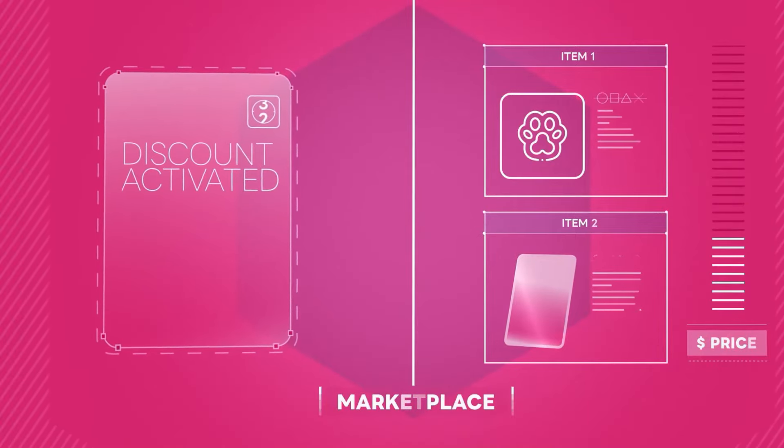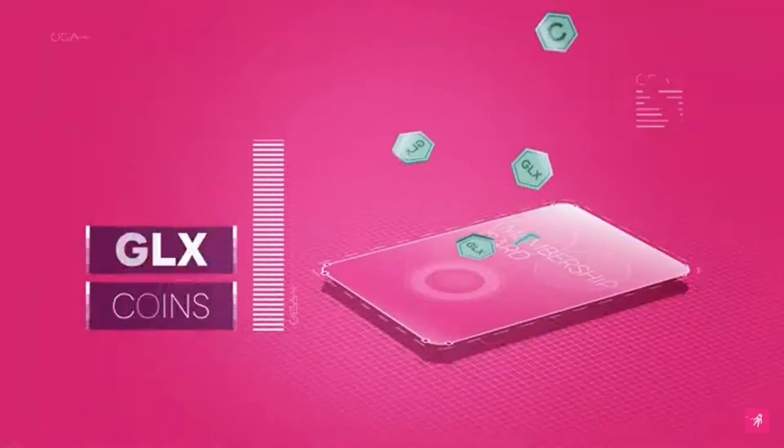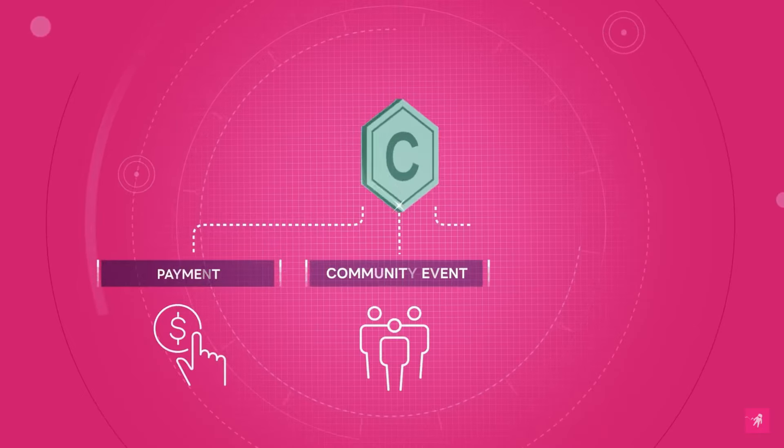Dive into the marketplace where communities thrive and trade safely, powered by GLX coins. Every membership card can be loaded up with GLX, paving the way for vibrant community economies and endless possibilities.